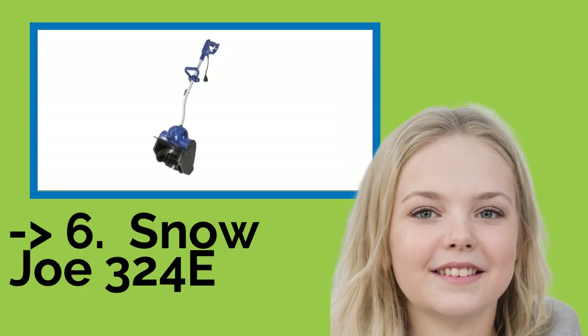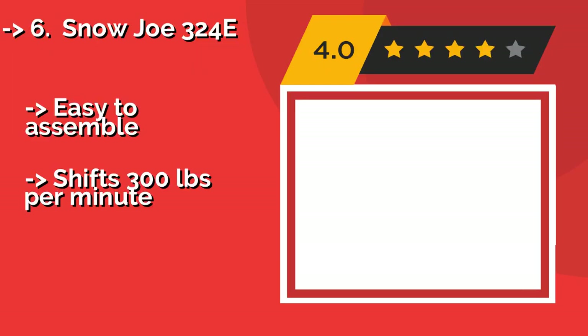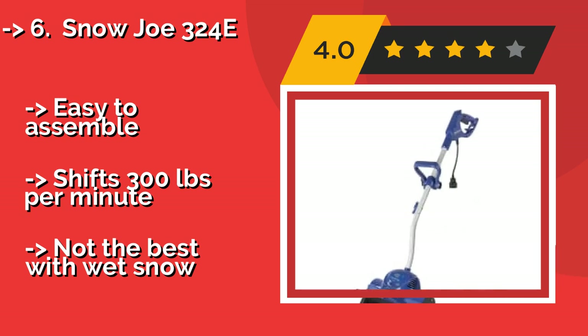Next is the Snow Joe 324E. You never know when a blizzard will ruin your plans, so you'll appreciate the helpful LED lights on the Snow Joe 324E, about $79. If it's nighttime, don't let its small size fool you, as it can handle heavy-duty use without slowing down.